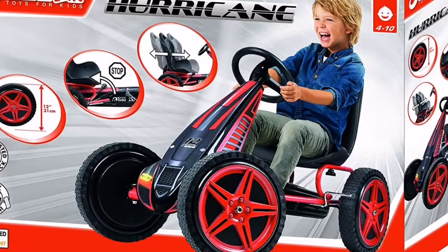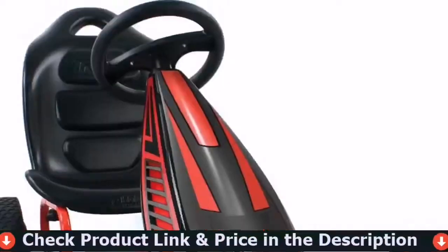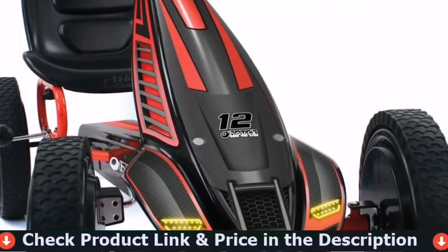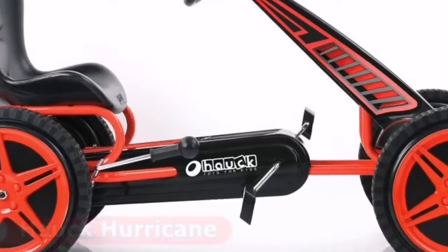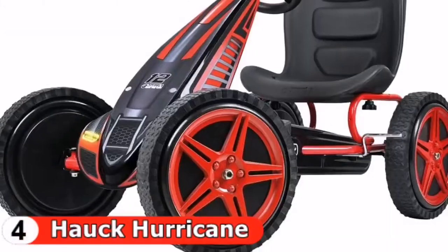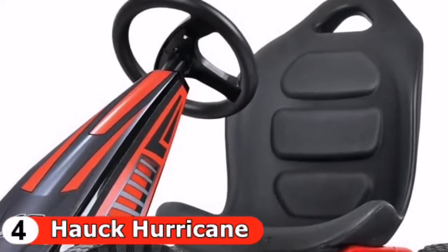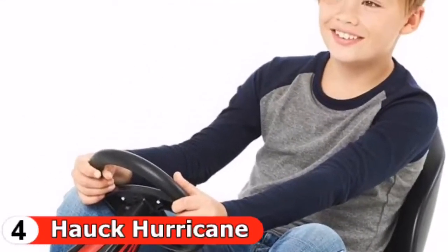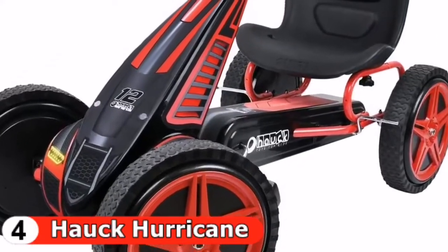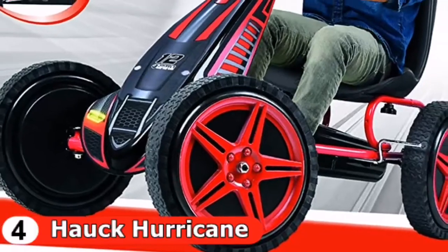Fourth pick in our best kids go-karts list is the Haw Hurricane Pedal Go-Kart. The Haw Hurricane is a pedal cart for kids designed to provide comfort and durability along with ease of use all at the same time. Designed for kids between ages four and eight and tested for a maximum weight of 120 pounds, the Hurricane is perfect for children of varying heights thanks to its adjustable seat. Everything about this cart is made of high-quality materials, from the race-inspired pedals to the comfortable backrest with a responsive steering wheel.